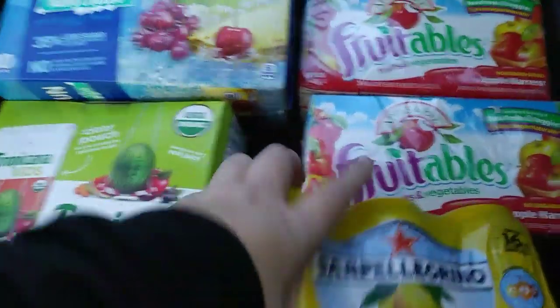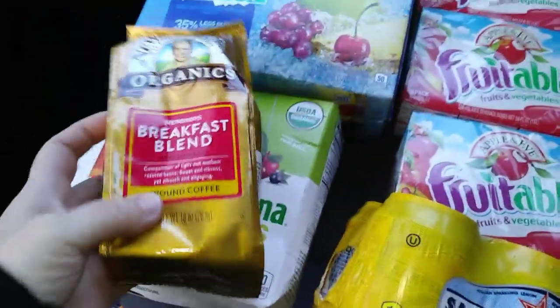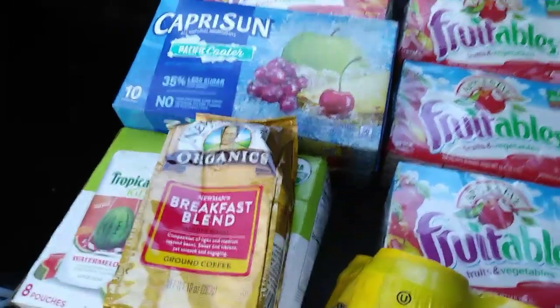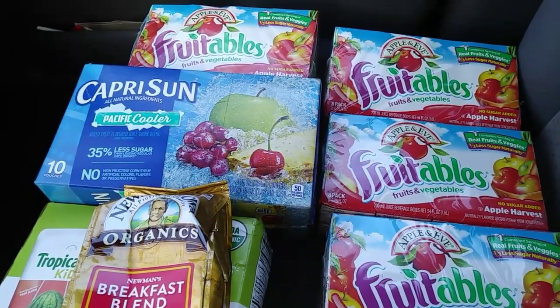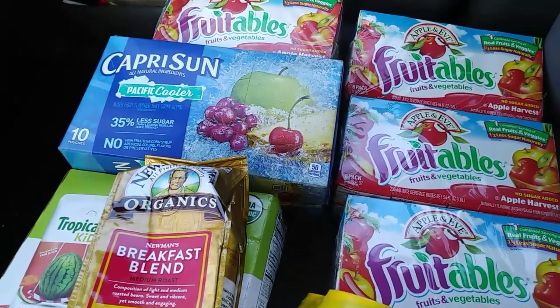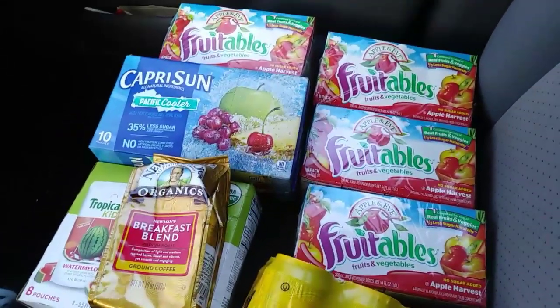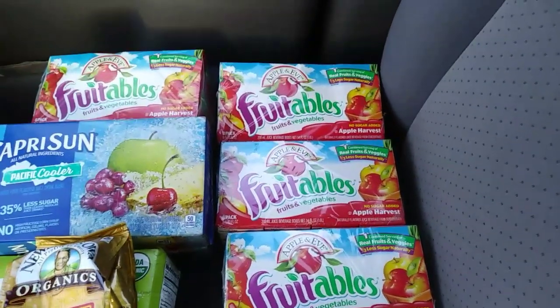If we don't know if we like them, there's no sense in taking them. And then I found one more bag of that Newman's Own Organics breakfast blend from the other day. I guess that was still in there, or they tossed more and I didn't see it or something. Anyway, all this stuff was new in there, so I thought that was a pretty good score. Some drinks to go with our fruit snacks, some good healthy no-sugar-added apple juice. So that's awesome.